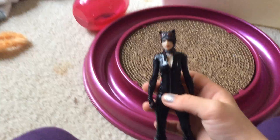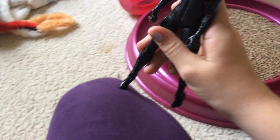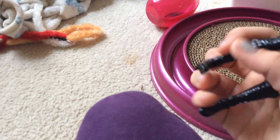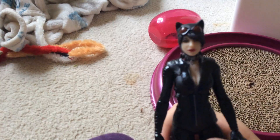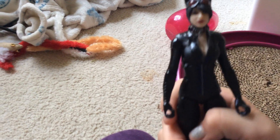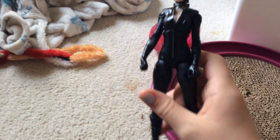Catwoman — I love this right here, very bendy and adjustable. She has goggles and a zipper, and little cat ears — very not pointy.